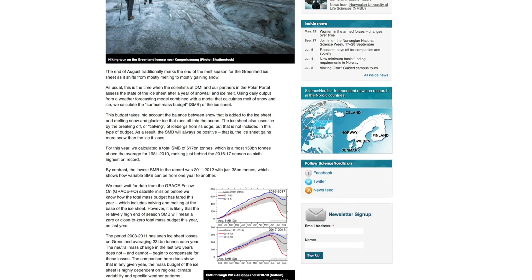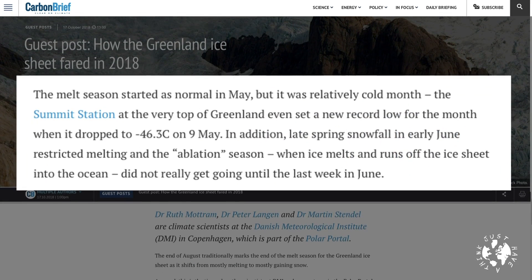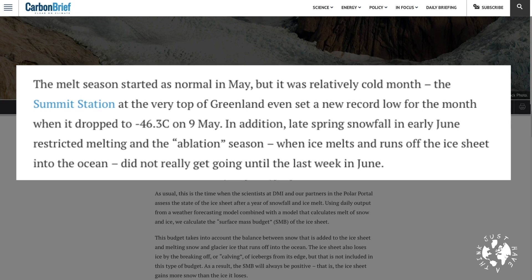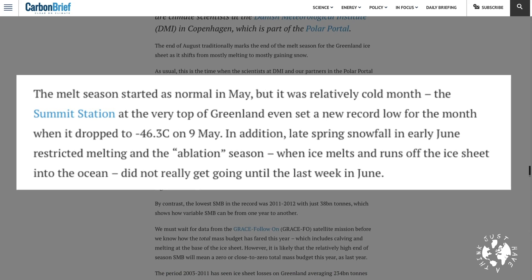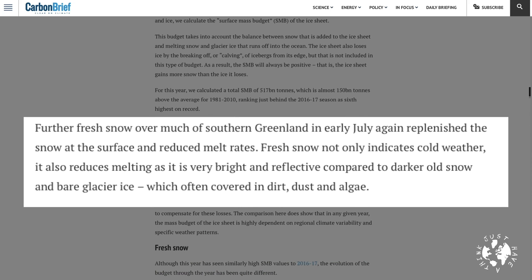And the actual results from these clever calculations? Well according to Science Nordic, who get their information from the scientists at the DMI and Polar Portal, for this year we calculated a total SMB of 517 billion tons, which is almost 150 billion tons above the average for 1981 to 2010, ranking just behind the 2016-17 season as sixth highest on record. Here's what the folks at Carbon Brief say about 2018: the melt season started as normal in May but it was a relatively cold month. The summit station at the very top of Greenland even set a new record low for the month when it dropped to minus 46.3 degrees Celsius on the 9th of May. In addition, late spring snowfall in early June restricted melting and the ablation season didn't really get going until the last week of June. Further fresh snow over much of southern Greenland in early July again replenished the snow at the surface and reduced melt rates.